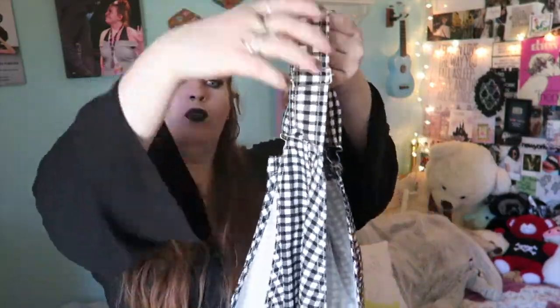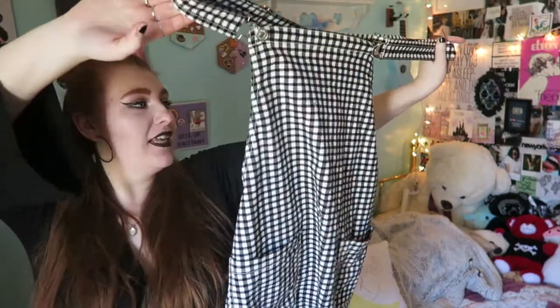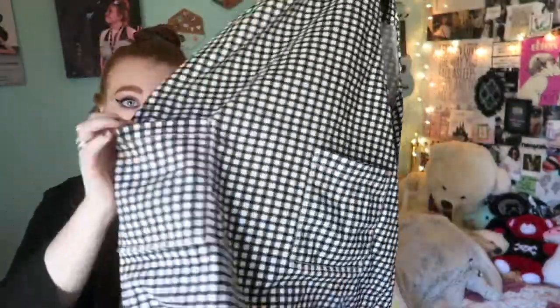Next up, I have this gingham overall dress. I really like this — it really matches my aesthetic. I can either dress it as cutesy and farmer girl, or I could dress it as edgy and cool. It's crisp in the back, kind of. And then it has two pockets, like apron pockets, but they're cool. I really like this.